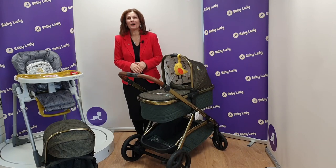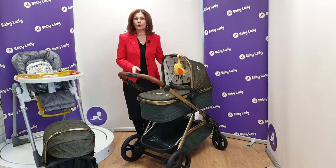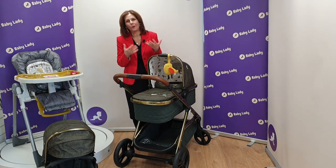Hi, I'm Debbie Hover Davis and welcome back to babylady.co.uk. We have got with us today the gorgeous new Wow XL in the fantastic new colourway called Bureau. It's absolutely stunning. Cosatto do colours so well.